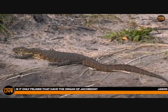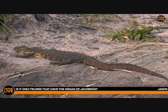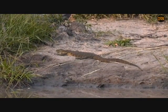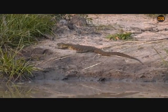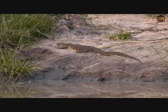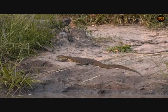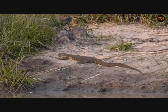Jason asks: is it only felines that have the organ of Jacobson? No — most animals actually do. All snakes and lizards have it. The reason you see snakes flicking their tongue out is 100% to activate that organ. Monitor lizards do it very well too. It's only very evident in cats because of the flehmen grimace response when they are tasting or testing urine, but you also see it noticeably in buffalo, giraffe, zebra, and most domesticated cattle and sheep.